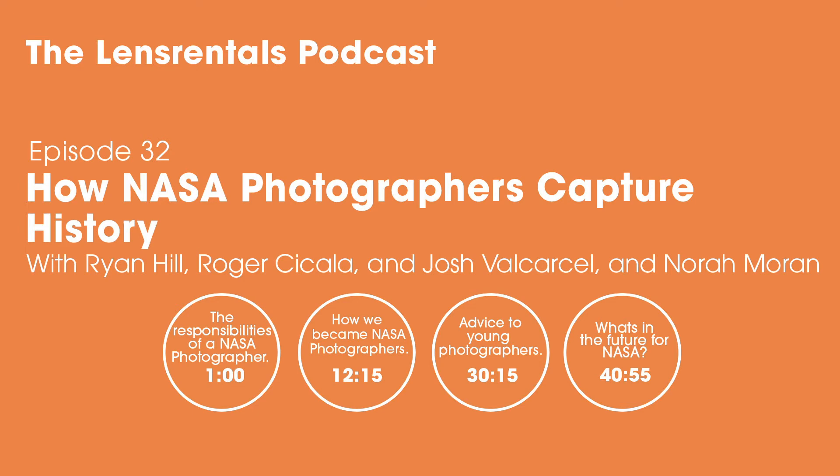We'll take a quick break and be back with more from Nora Moran and Josh Velkersell. Welcome back to the Lens Rentals podcast. We're talking with Nora Moran and Josh Velkersell from NASA's photography team. Do either of you have a favorite assignment you've shot so far for NASA?